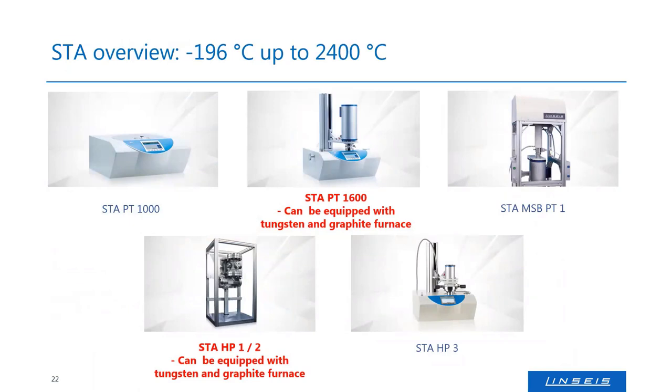The STA product range includes the STAPT-1000 with an integrated microheater furnace, and the STAPT-1600 platform with an external 1600°C furnace. The STAPT-1600 is modular — the furnace can be removed and replaced, making it the platform that can be equipped with tungsten and graphite furnaces for high-temperature work. We also have pressure balances and magnetic suspension contact-free versions, and high-pressure versions going up to 100, 200, or 300 bar depending on the model.